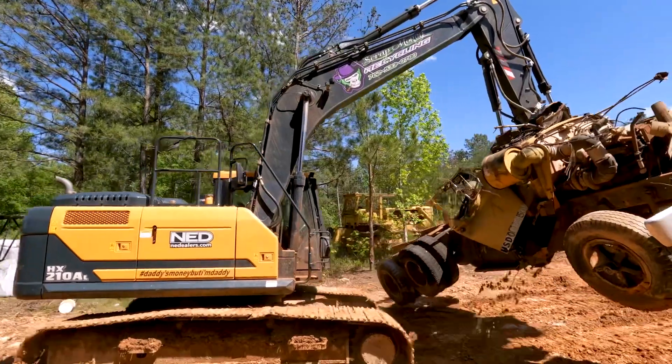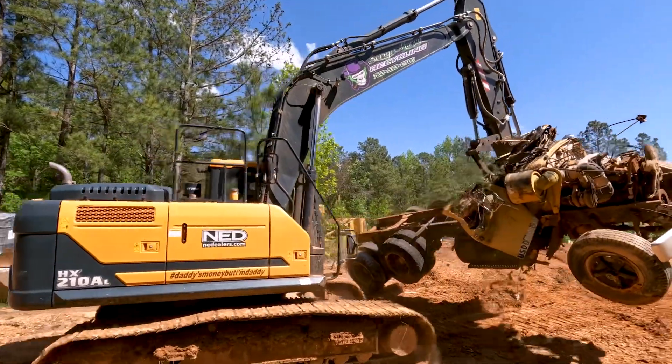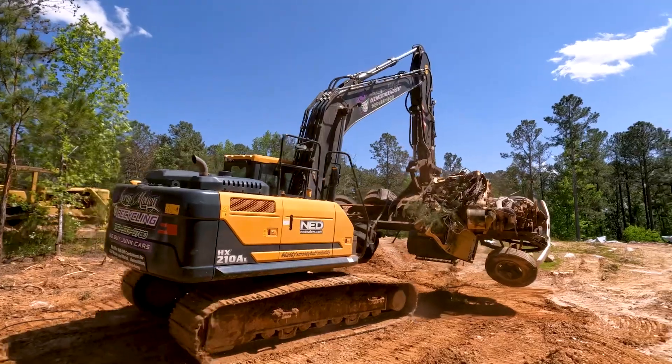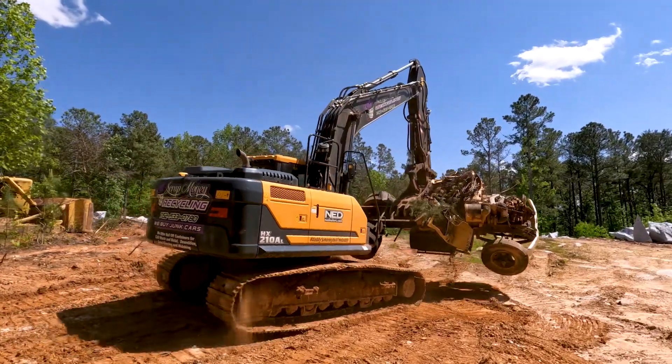Right now we're moving a lot of big heavy machines from a quarry. We're just cutting them all up into small enough pieces to haul on a trailer, then we'll load them all up and clean everything up.